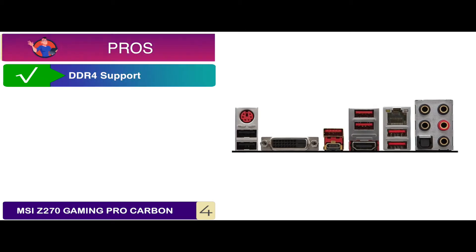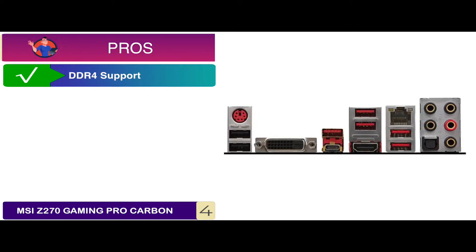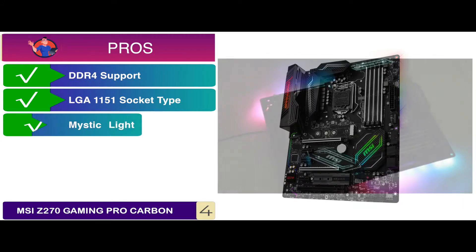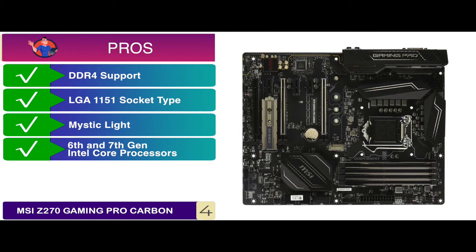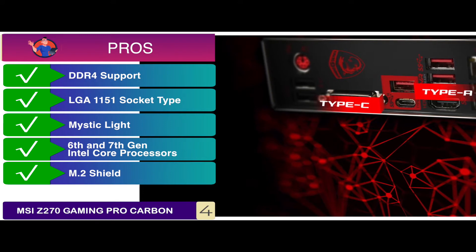Its pros are: the memory has DDR4 support of 3866+ OC, has LGA 1151 socket type, has Mystic Light for a better appearance of the board, and it works with 6th and 7th gen Intel Core processors, and has M.2 Shield to lower the temperature of the processor while working.